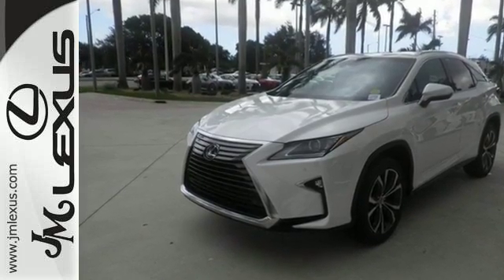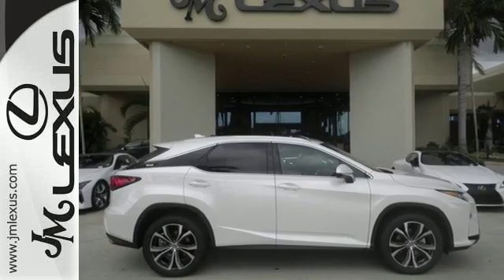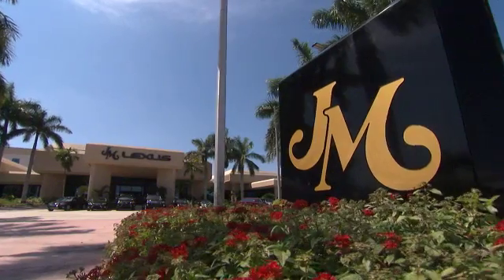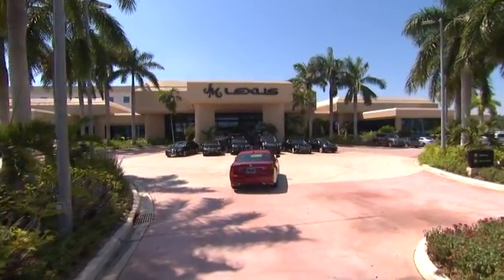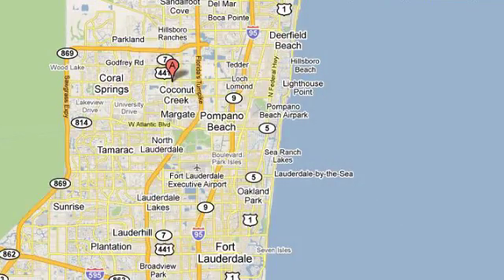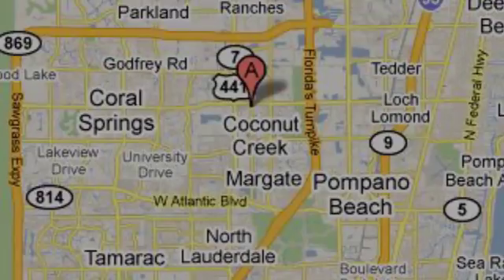The bold, aggressive look screams for adventure. Are you ready to answer the call? Stop by today. JM Lexus — the world's number one Lexus dealer since 1992. We're conveniently located just east of 441 on Sample Road in Margate, Florida, just west of the Turnpike.